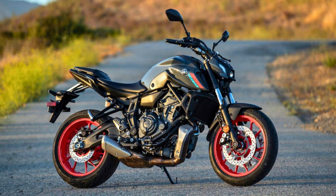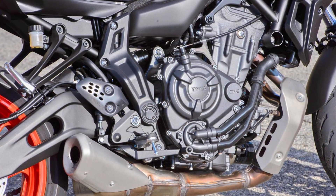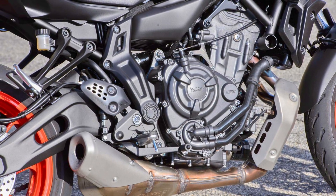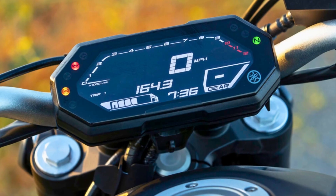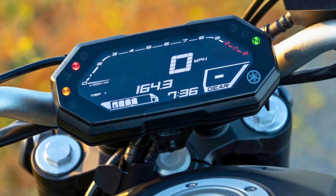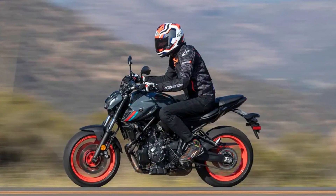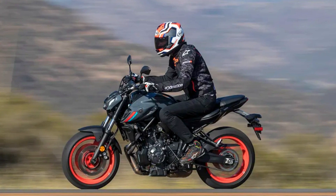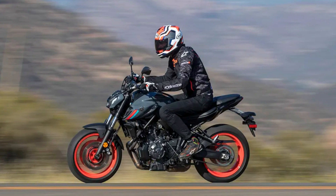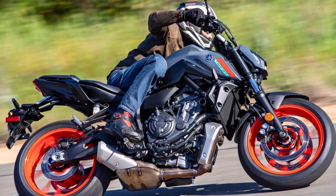It's also got a wet multi-plate clutch and a six-speed transmission for that smooth ride. In the style department, the MT-07 rocks larger discs up front and a revised handlebar. It's available in just one base model with a starting price of $8,200. And it's got the Yamaha Y-Connect system, so you can connect your smartphone and stay in touch with the world while you cruise the streets. If you're looking for a middleweight motorcycle with a little extra flair and a whole lot of spunk, this might just be your ride of choice.